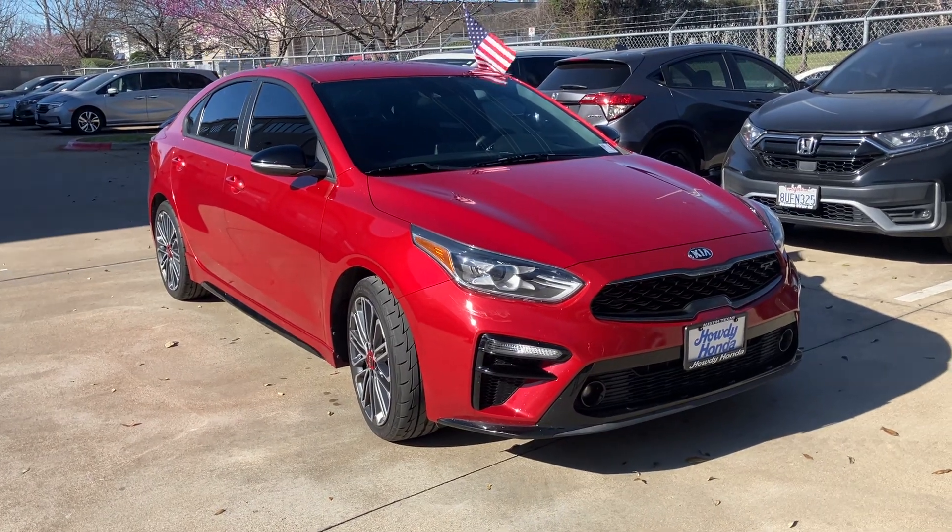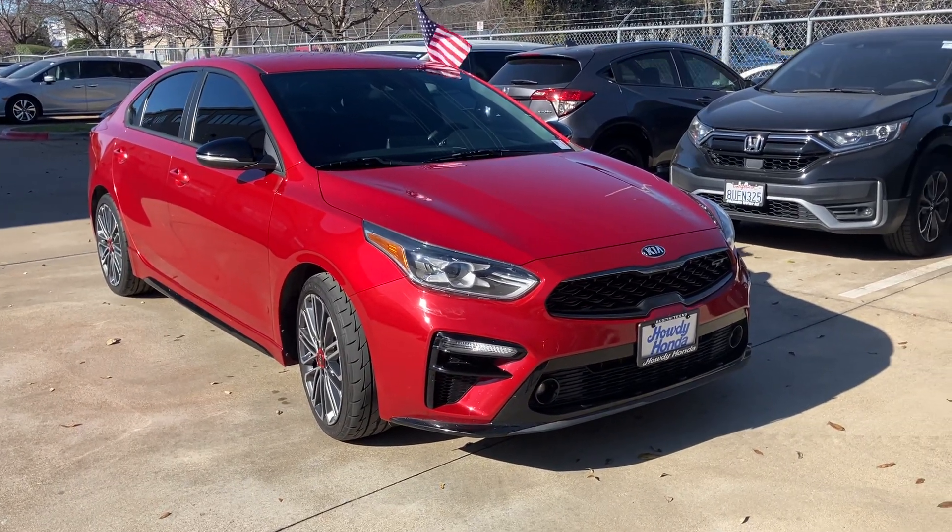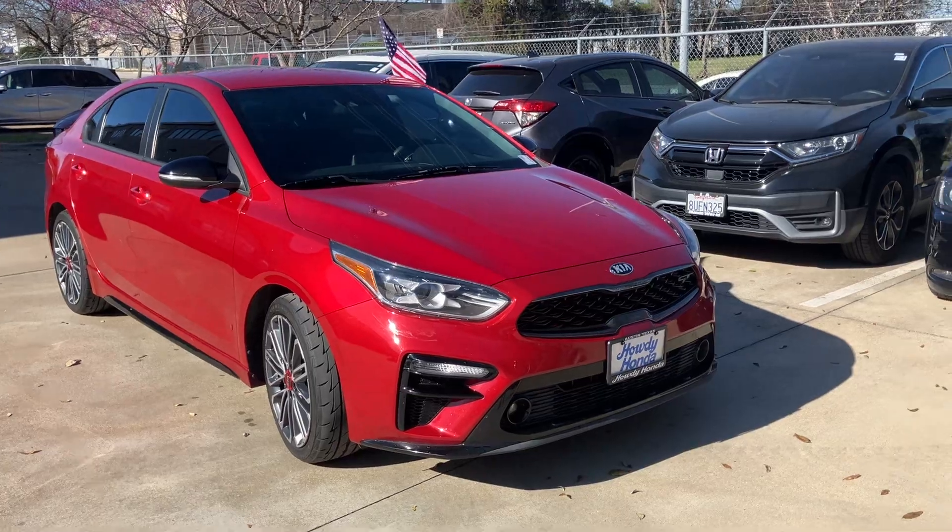Hey, how's it going? This is Will from Howdy Honda. I wanted to introduce myself, say hello, and make a video of this 2020 Kia Forte GT. Hope you're having a good day.